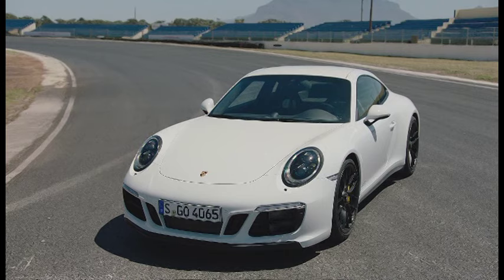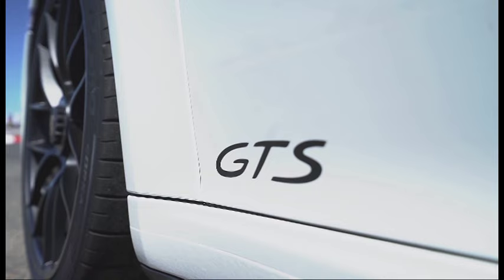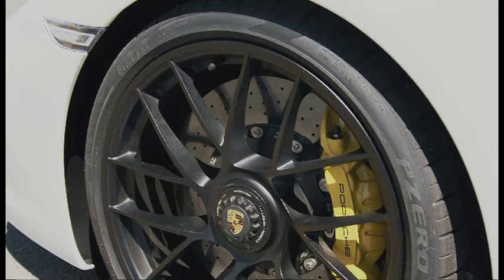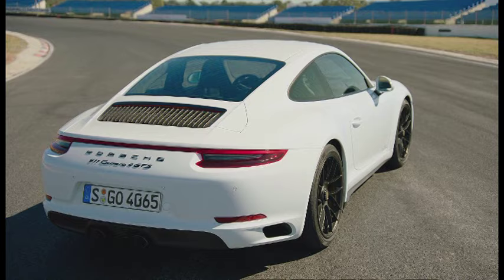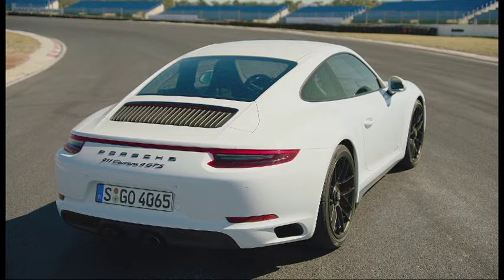The Carrera GTS is the most powerful, most focused 911 this side of the awe-inspiring Turbo. As such, it boasts 21kW more than the standard Carrera, a wider rear track, standard limited-slip differential, and of course a sport exhaust system.